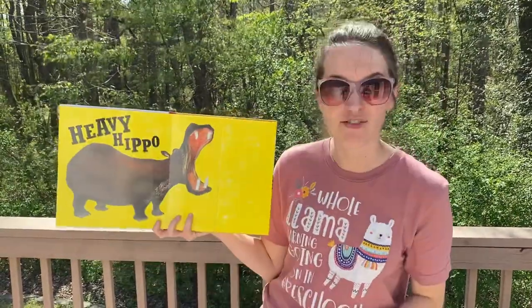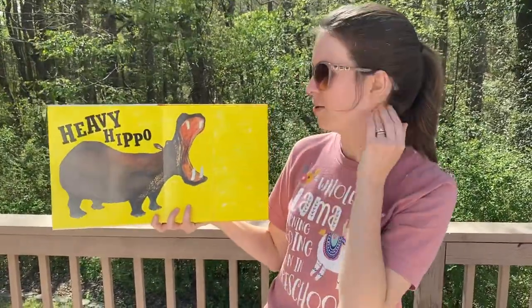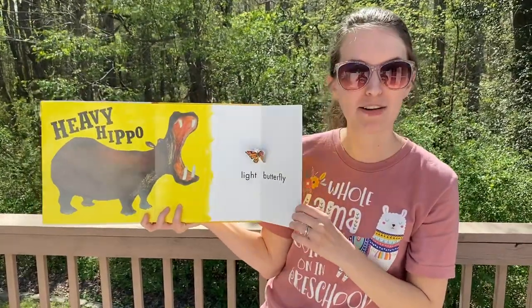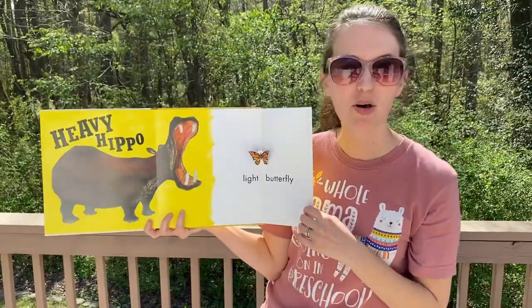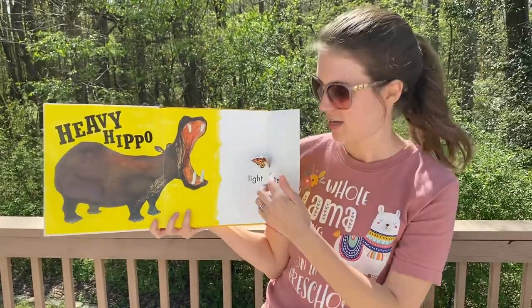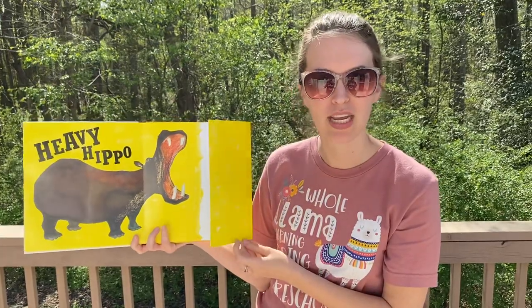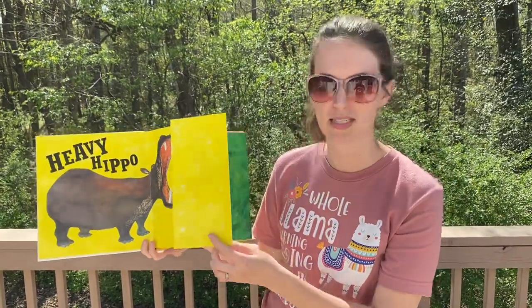Heavy hippo. Light butterfly. A hippo is so heavy we wouldn't be able to pick it up, right. But a butterfly is very light — you could hold it in your hand. Those are opposites.